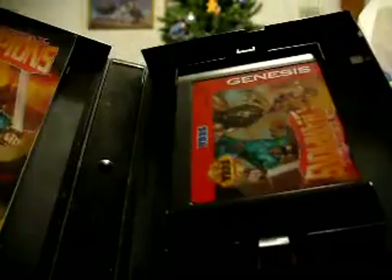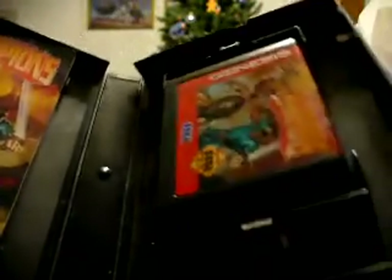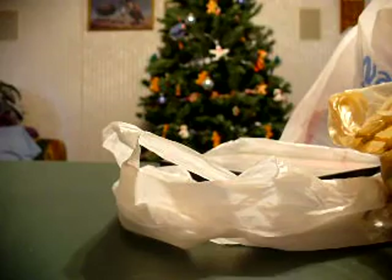Eternal Champions — I own this too, but I'm almost positive I don't have the box or instructions. So if I did, I'll sell it and I'll probably end up selling the loose copy if I don't.